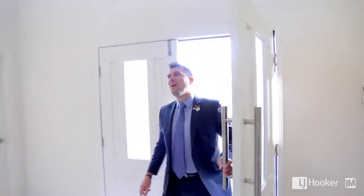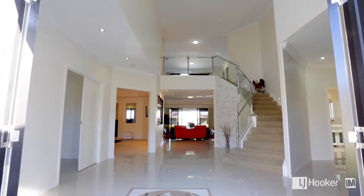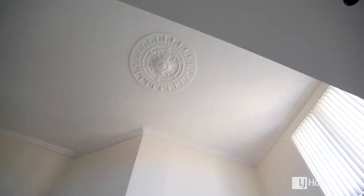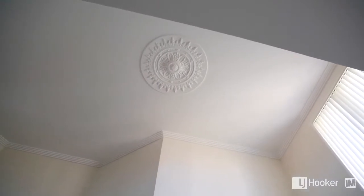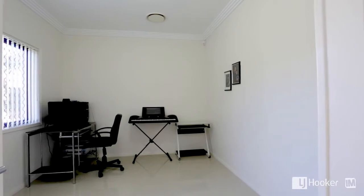As you first enter the home, you'll notice it opens out into a large foyer with soaring ceilings, which gives a great sense of openness and space. At the front, you have a study, which would be ideal for a home office.